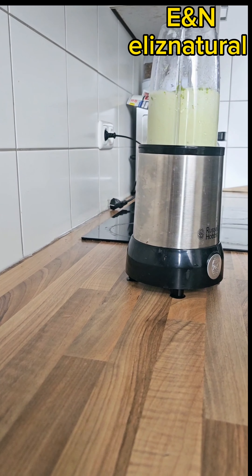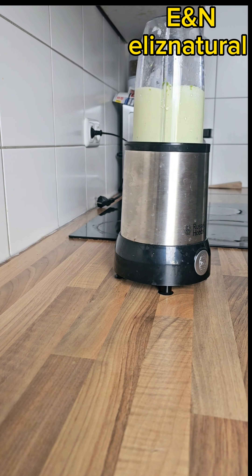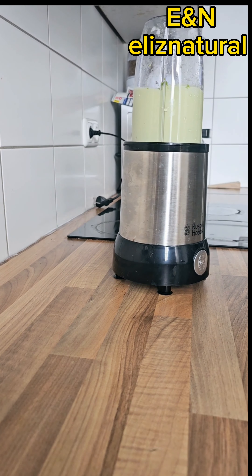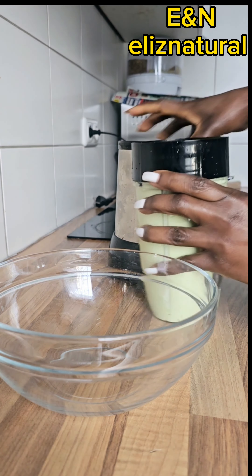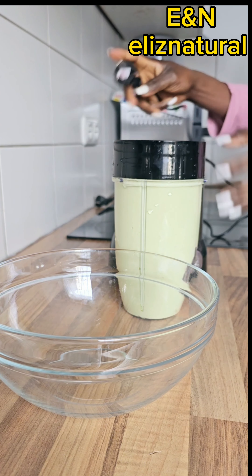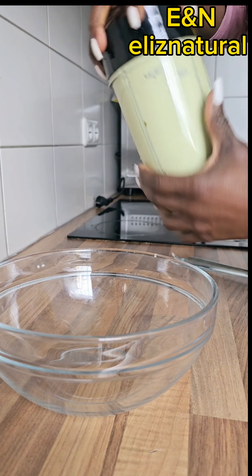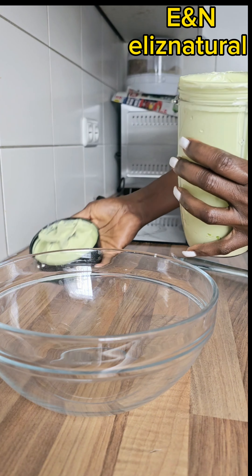So guys, join me and let's do this simple home remedy to treat your hair — giving your hair a nice shine, helping it grow, and treating it with protein. It's going to help you manage your hair better, grow it better, and make it healthier and shinier. Join me and let's do it together.